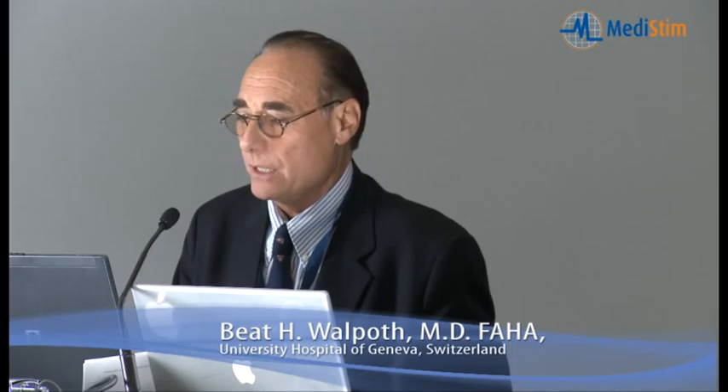This will certainly prevent a great number of patients from having complications like myocardial infarction or re-operation later. Regarding the basics of transit time flow measurement — the new VeriQC machine has three essential features. First is mean flow: the flow value is a real flow value in millilitres per minute.